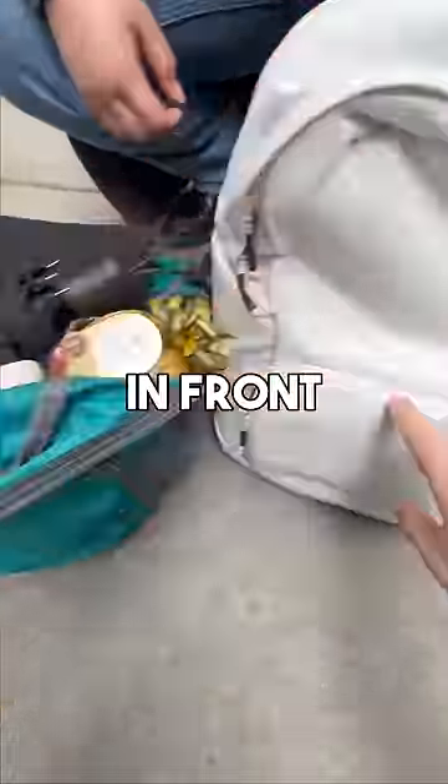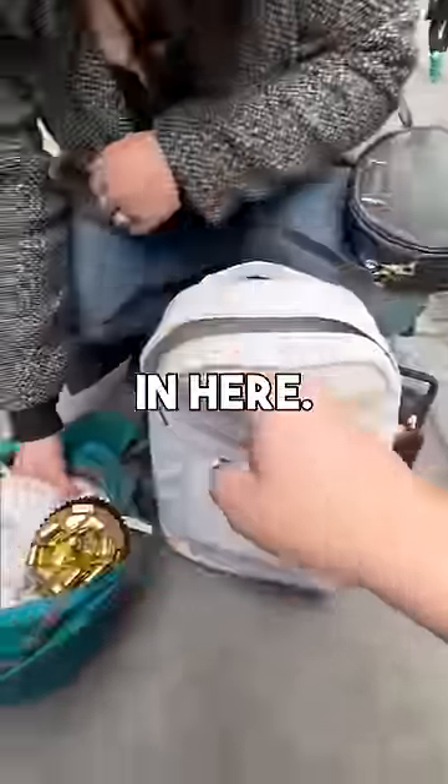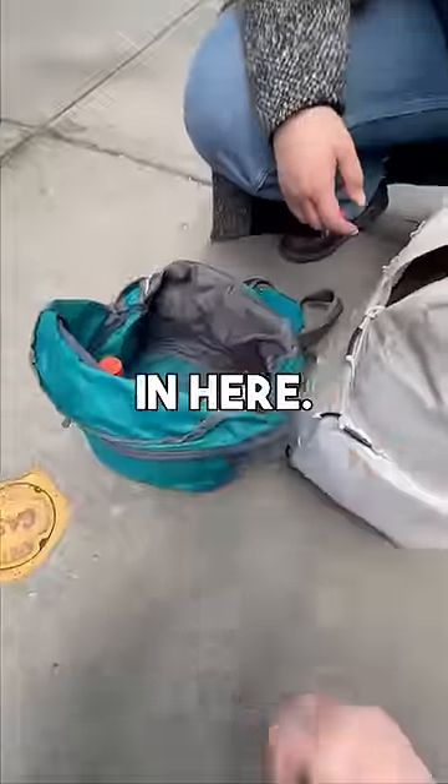Looks like you have this toiletry bag — this will actually fit right in front here. There's organization in here. Let's put all your clothes in here. We can do a few more things in here.